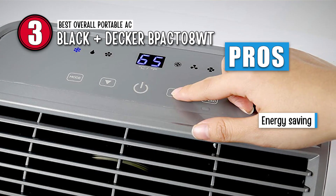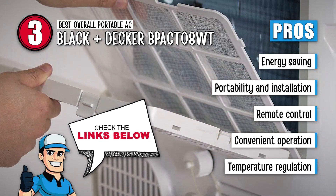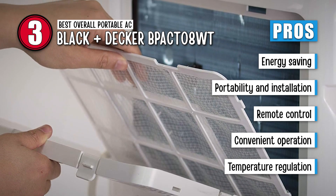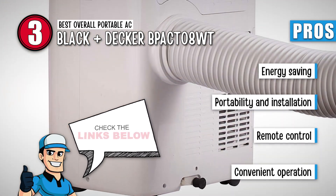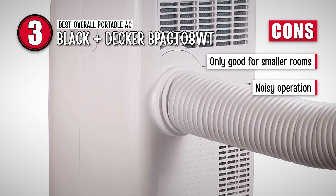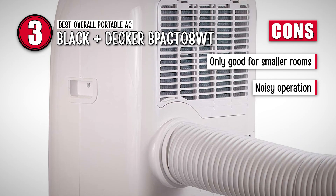Its pros are: it saves a lot of energy, it is highly portable and easy to install, it is easy to use as it comes with a remote control, it can conveniently operate in more than one room, and you can regulate the temperature speeds with the remote. However, it is only good for smaller rooms and it might be a bit noisy since it produces 75 decibels at high settings.